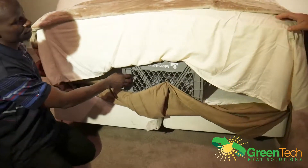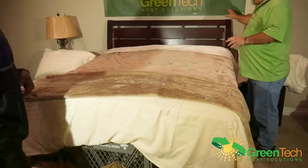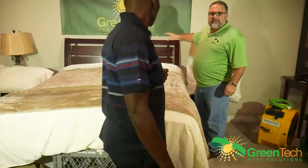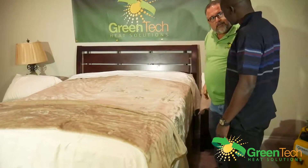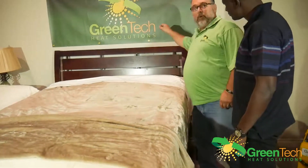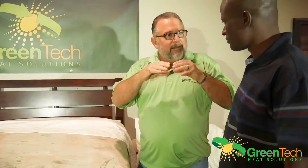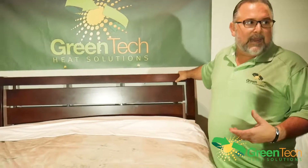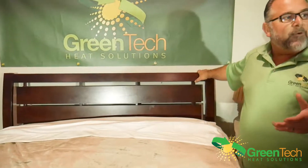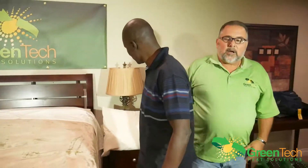Next thing to address is the headboard. In a lot of hotel rooms the headboard is affixed to the wall — not an issue. If you can take a credit card or any kind of business card and run it around the edge and it goes around unobstructed, the air can get through. There are also metal brackets behind it that hold it up — those metal brackets are going to get hot and radiate that heat across the face of the brackets. In this particular case you've got just a free-standing headboard, which is great because you don't really have to worry about places for bed bugs to get between the wall and the headboard — there'll be free circulation of air.